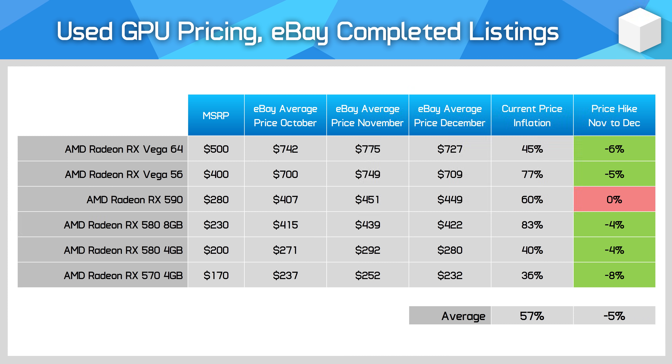Despite these price drops, the RX 580 is still over $100 more expensive than the GTX 1060 6GB, so gamers after a lower-end GPU should be looking more towards NVIDIA's offerings than AMD, at least for now. So that does it for this month's GPU pricing update. The news here is actually a little better than I was expecting.